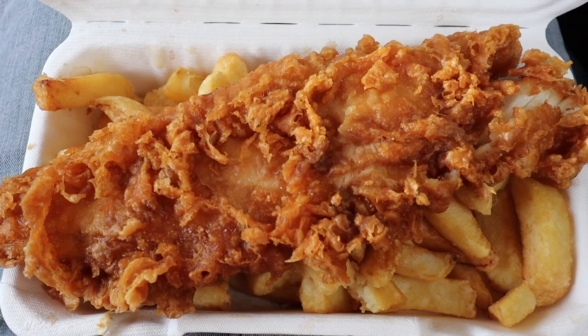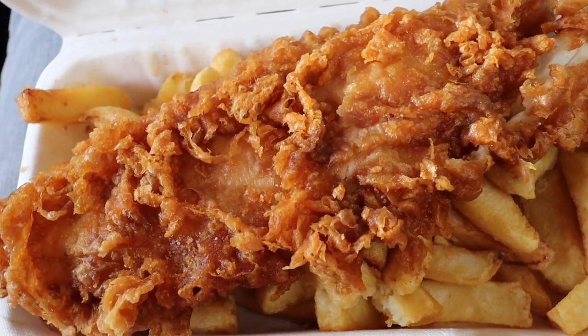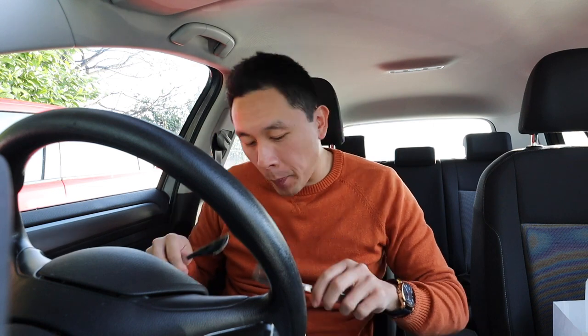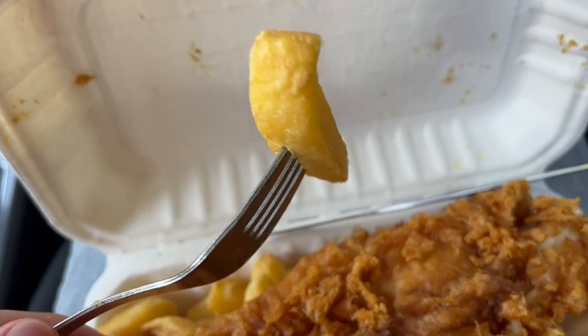So let's move on to the fish and chips. This is a great looking fish and chips — the fish looks really crispy and crunchy on the outside, the batter is a really nice golden brown colour, and the chips look great and fried to perfection as well. Let's start off with a chip first — these look like they've been fried really well. So with these chips there's a really nice crunch on the outside, it's really crispy, and then when you bite to the middle it's really soft as well.